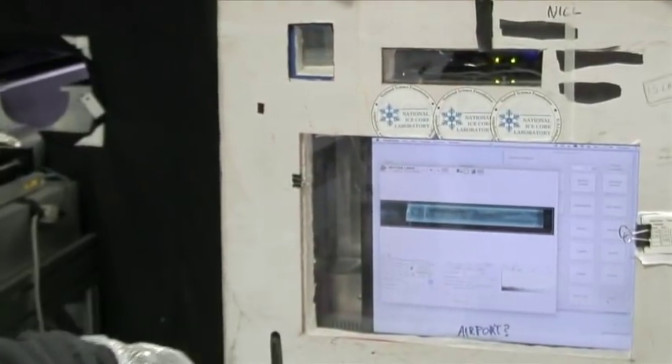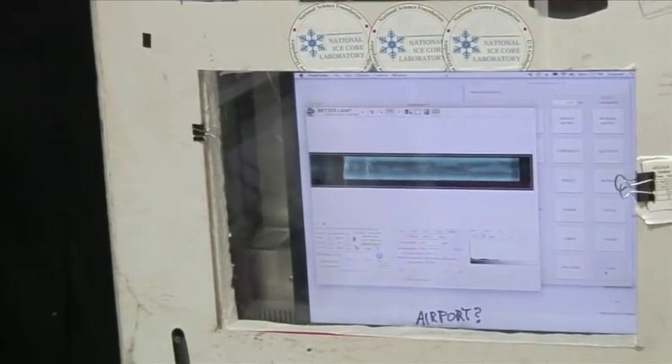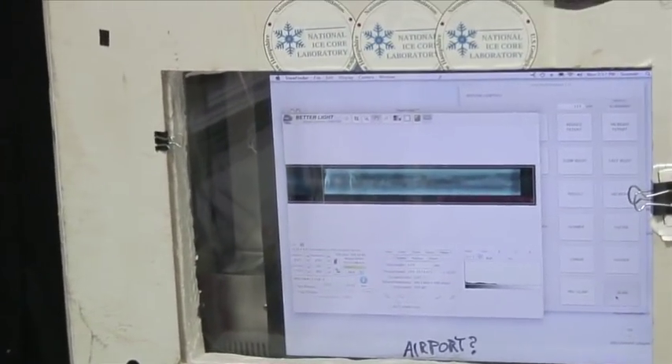My name is Jen Lennon, and this is my third CTL. I've been in charge of the imaging machine every year. Basically, the imaging machine takes a really high-resolution image of each ice core. That's important because usually when scientists study the ice, it's a somewhat destructive process. The images are so high-resolution that you can zoom in, look at the bubbles, look at the fractures, and pick out the annual layers.